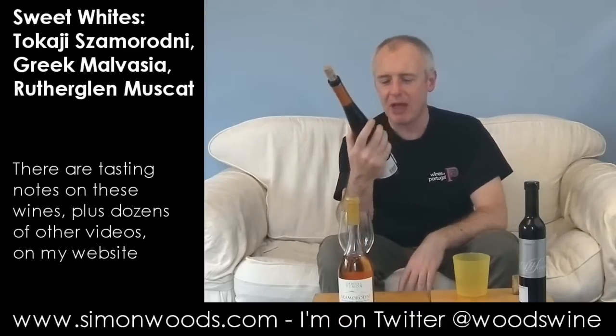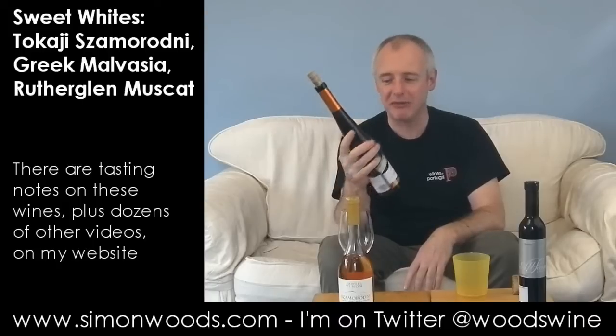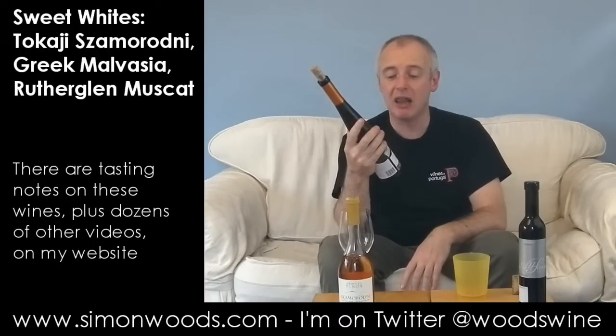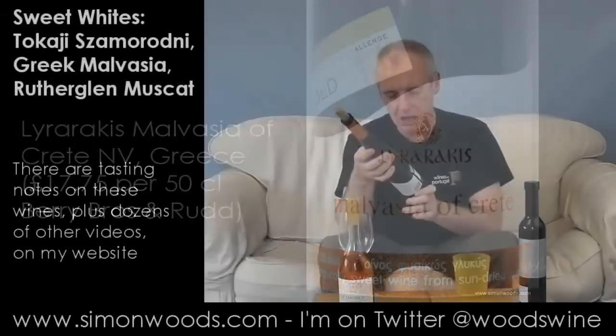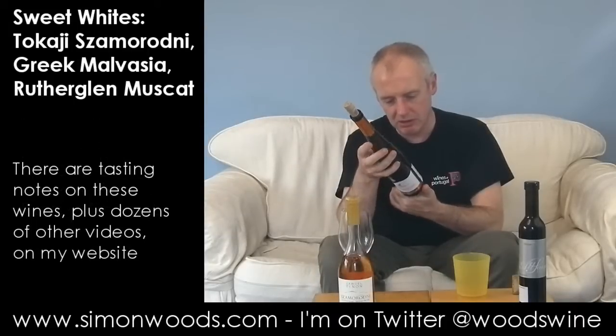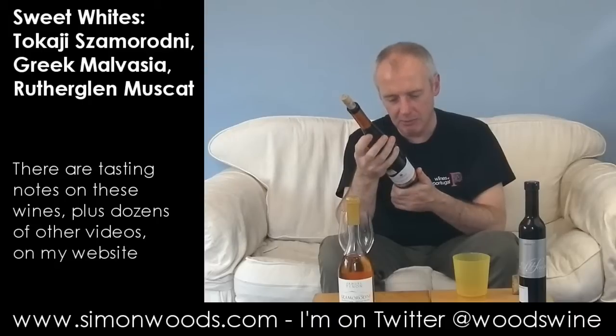Let's see how the next one fares. We've got three different countries, all totally different styles. This one is the Lyre Arachis — or Lyre Arachis — Malvasia of Crete. A naturally sweet wine from sun-dried grapes. I can't see a vintage on the bottle, but it's described as an exceptional sweet wine.